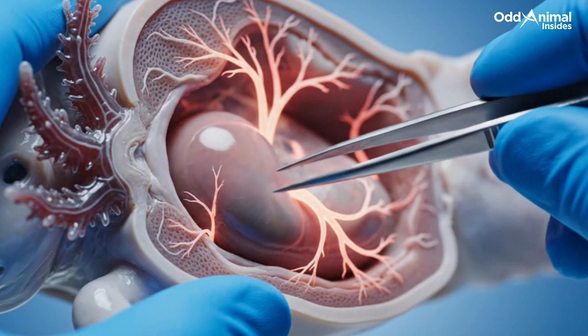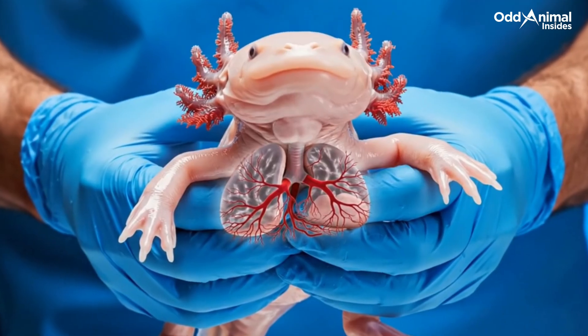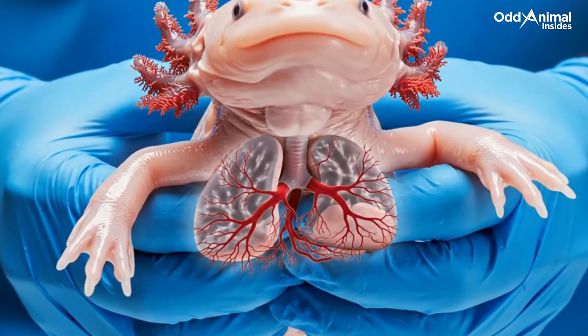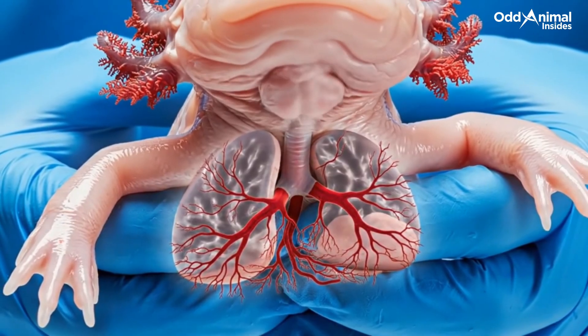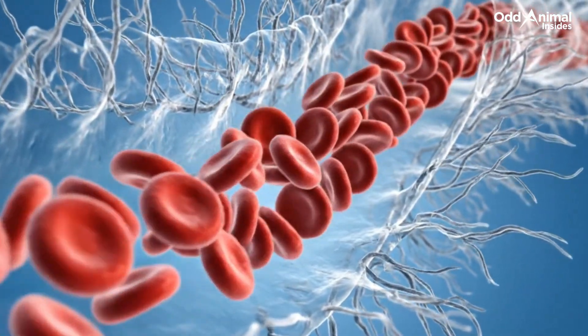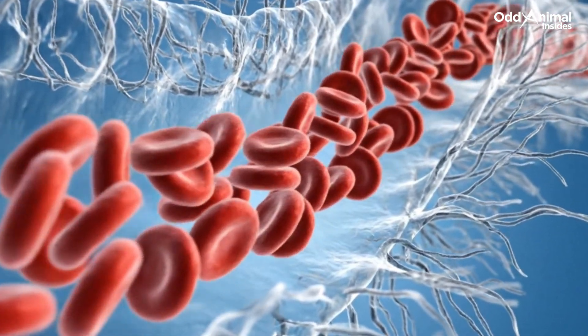Steady and constant, the heart circulates life through a body built for regeneration. Alongside its gills, small lungs help the axolotl breathe when oxygen levels drop in the water. Oxygen travels from the gills into the bloodstream, carried by red cells that deliver energy to every part of its body.